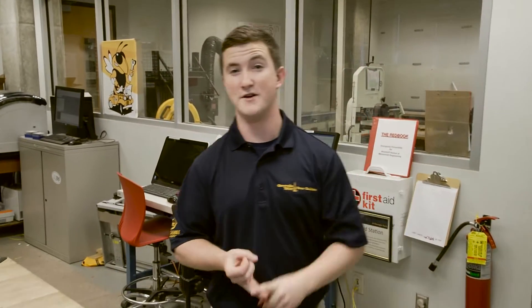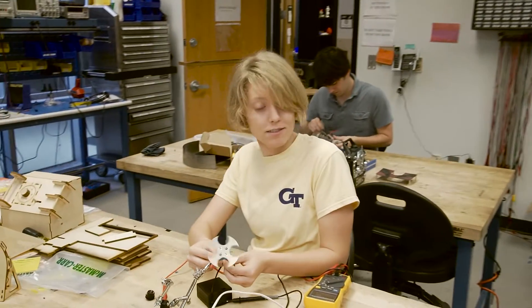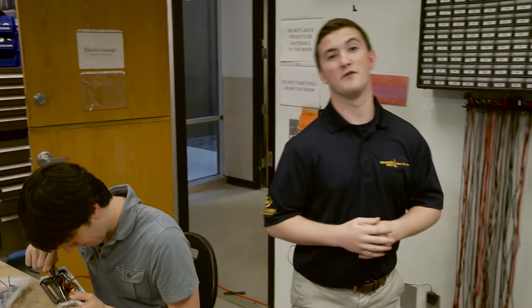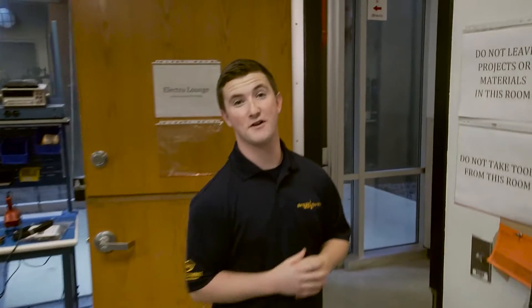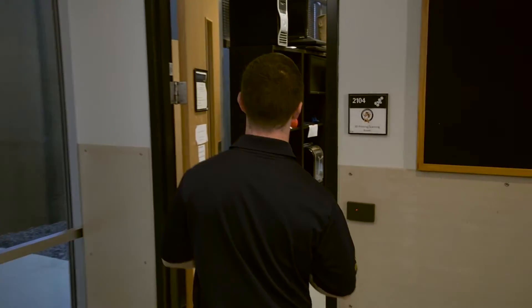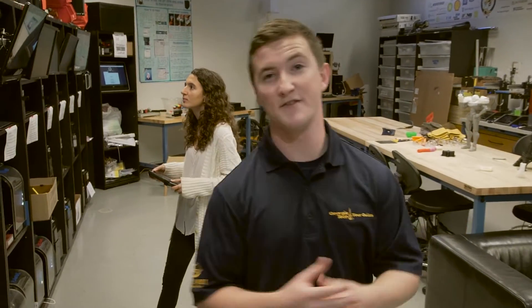With tons of 3D printers, mills, lathes, a laser cutter, and even a water jet, students have the opportunity to design and build pretty much anything they want. Right now, Tom is working on his next BattleBot for his new competition. Let's go ahead and take a look in the 3D printing room. Students can come in here to build models, prototypes, and even stuff just for fun. With 50 3D printers in this room running 24-7, the possibilities are endless.